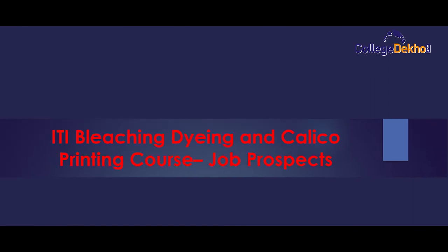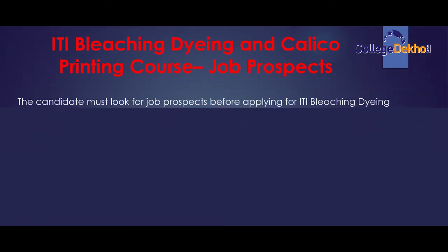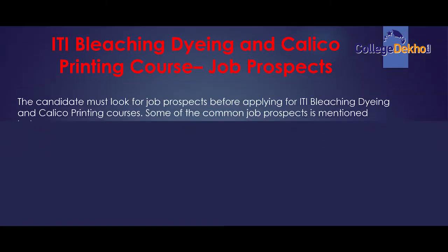Now the most important topic to be discussed is the career options after pursuing the ITI Bleaching, Dying and Calico Printing course. The candidate must look for job prospects before applying for this course. Some of the common job prospects are mentioned below.